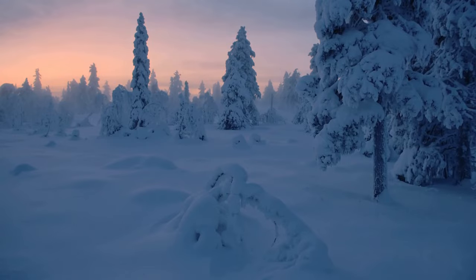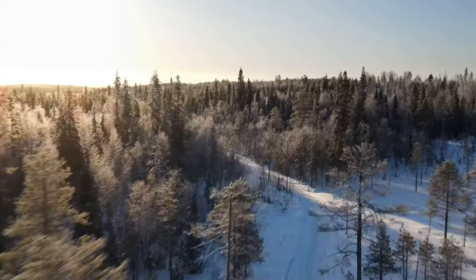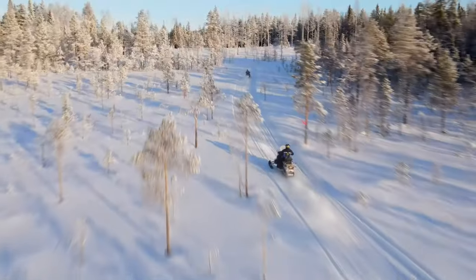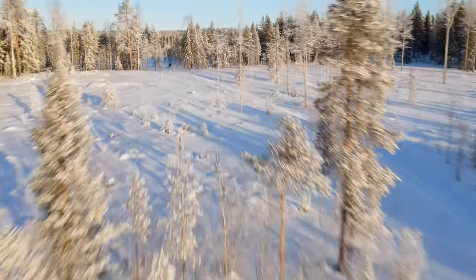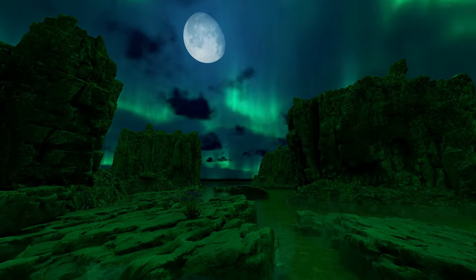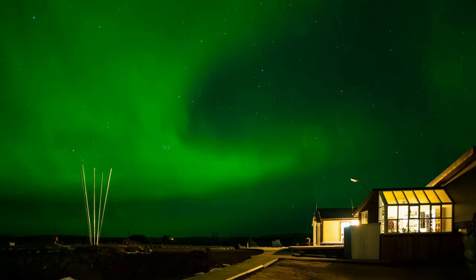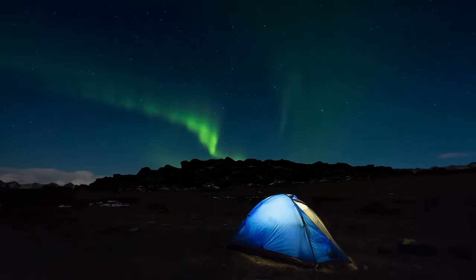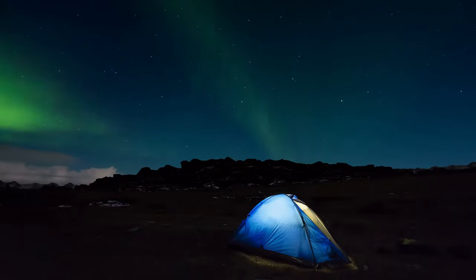Delve into the Arctic Circle's winter wonderland next — Lapland. Spanning across four countries, this enchanting region is a true testament to nature's grandeur. A blanket of snow covers the landscape, transforming it into a pristine playground for winter sports. Whether you're speeding down slopes on skis, gliding on a dog sled, or simply building a snowman, Lapland offers a myriad of ways to enjoy its winter wonder. As night falls, the sky comes alive with the ethereal dance of the Northern Lights. This natural light show with its palette of greens, blues, and purples is a spectacle that needs to be seen to be believed — a sight that will surely leave an indelible mark on your memory. Lapland — a winter wonderland that offers experiences like no other.